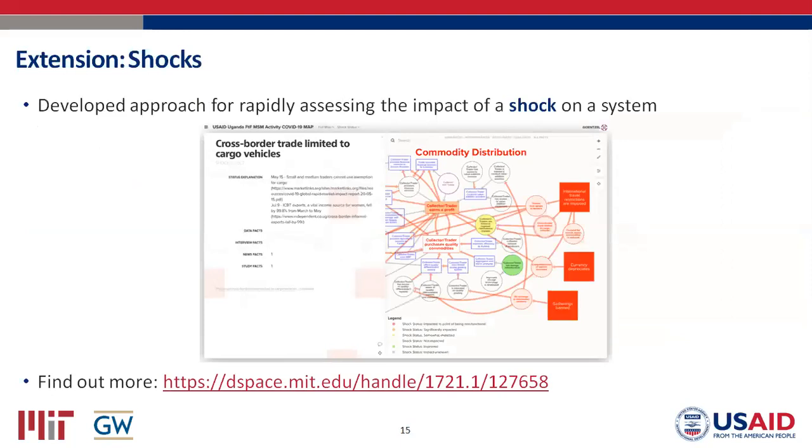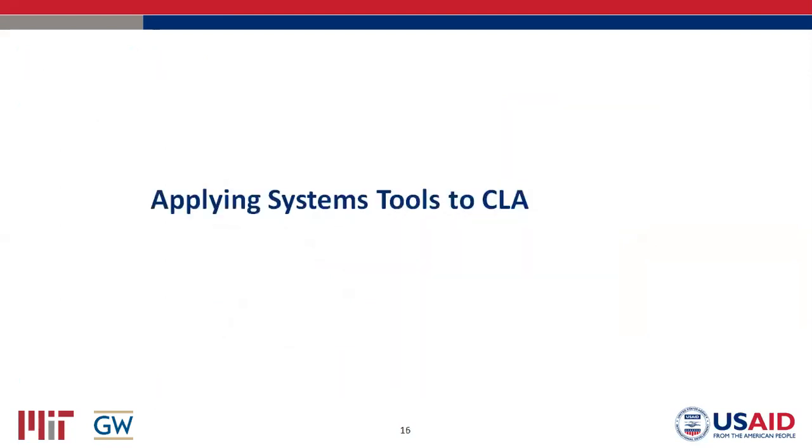There are also extensions of our methodology. One I want to highlight is using it to assess the impact of shocks to a system. We developed a methodology for very quickly assessing the impact of a shock on an existing system map — and we did this for COVID-19. There's a link to the written methodology we developed, and I'll go over this example in a little while.